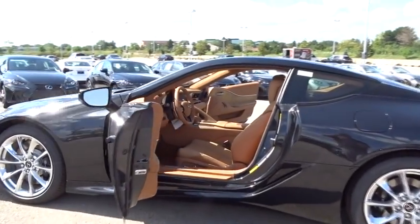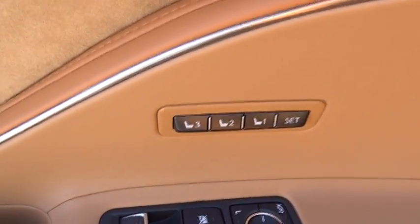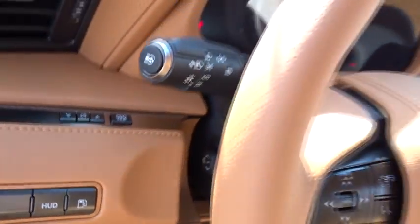Here are some of this vehicle's great options: steering wheel audio controls, traction control, power passenger seats, navigation system, keyless entry, stability control, anti-lock braking system, backup camera, lane departure warning, Bluetooth.